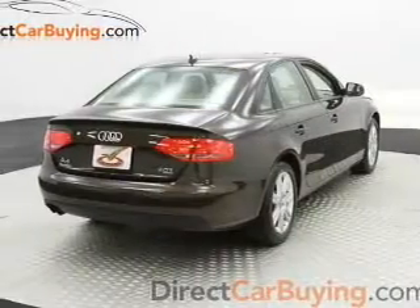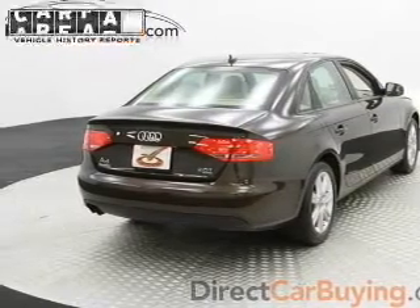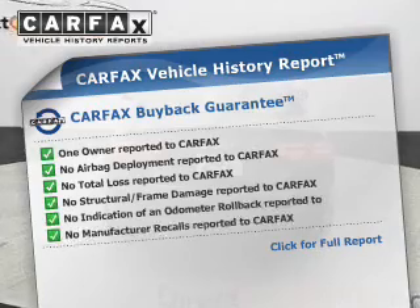The anti-lock braking system will keep you safe on the road. Let the outside in with a built-in sunroof. Know the history on this ride and greatly reduce your buying risk with the included Carfax Vehicle History Report.